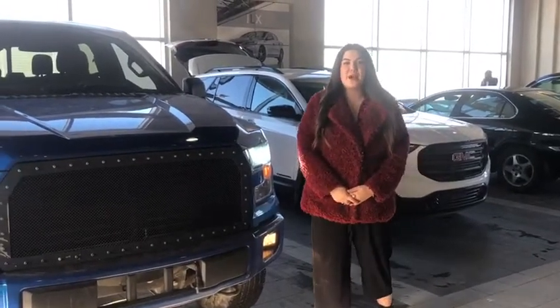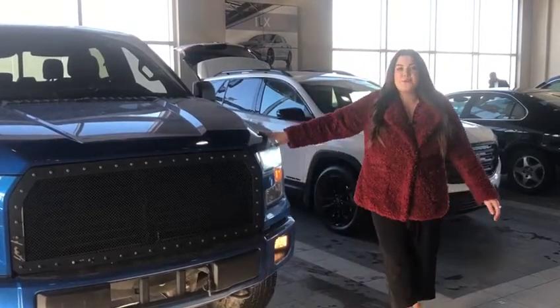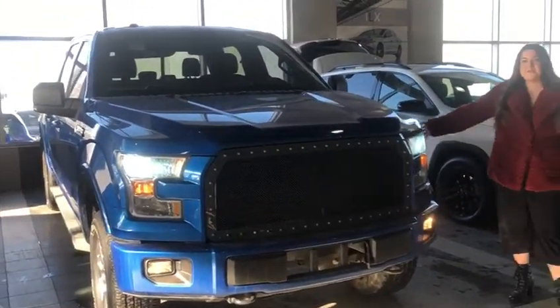Hi y'all, this is Morgan with Selfie Acura. Thank you so much for inquiring about our 2016 Ford F150. As you can see, it's in mid-position here with your aftermarket grill. It also has fog lights and it's lifted.